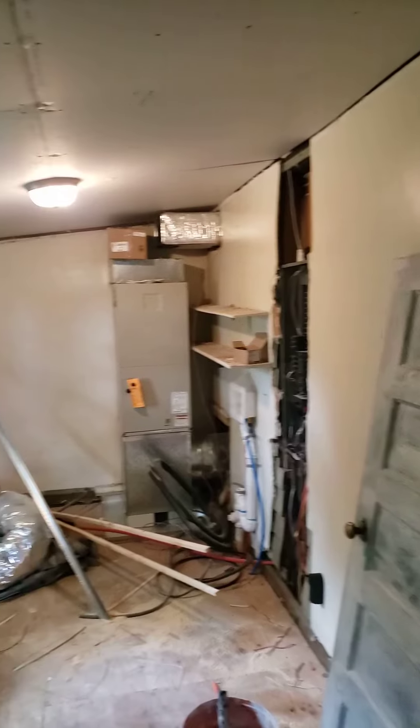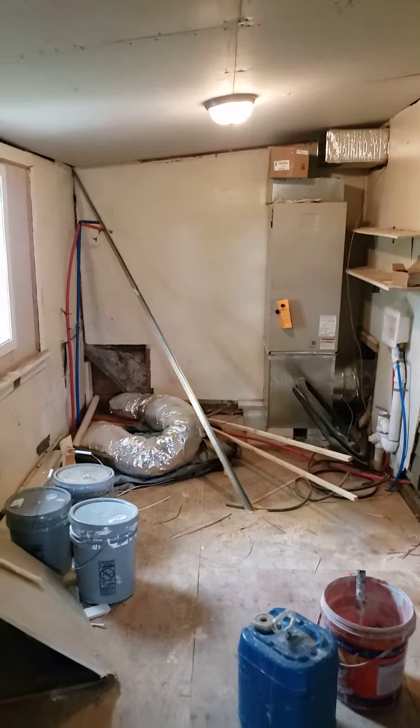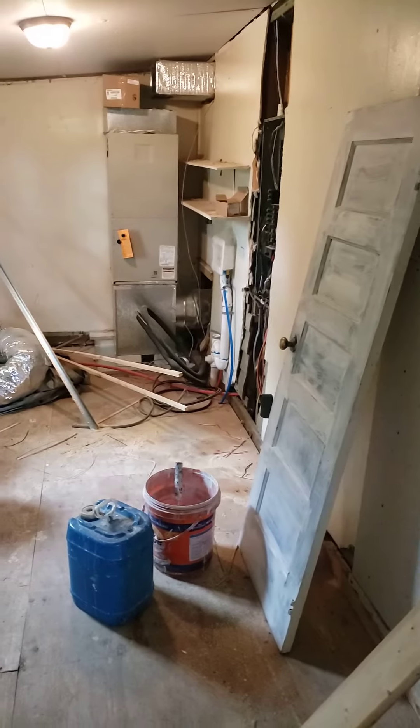All of this should be taken care of hopefully by Tuesday next week — all the painting, all the flooring. And that's the end of our tour. Thank you.